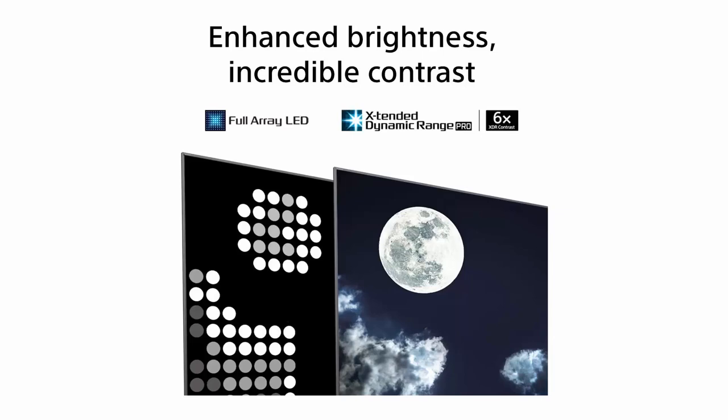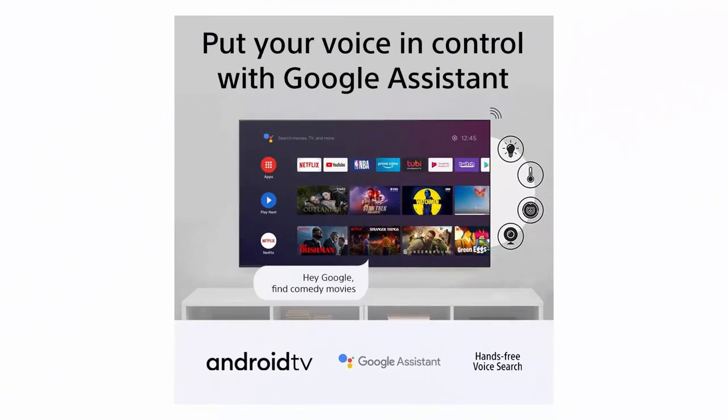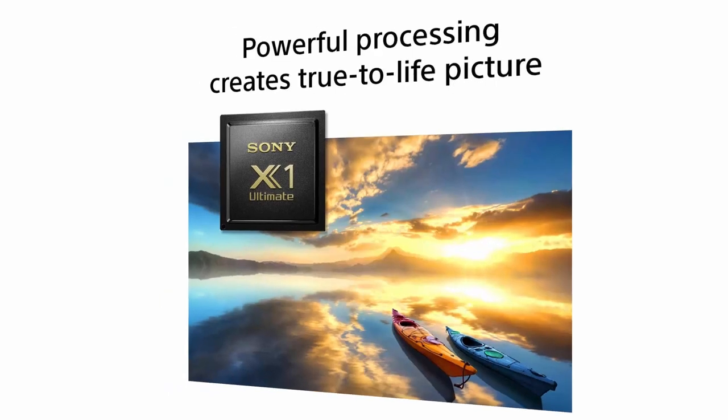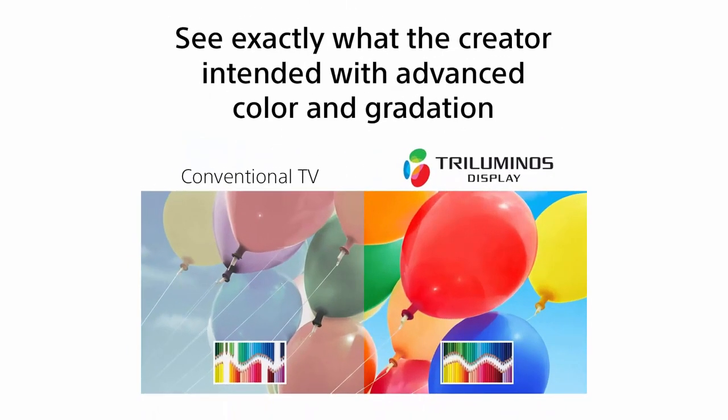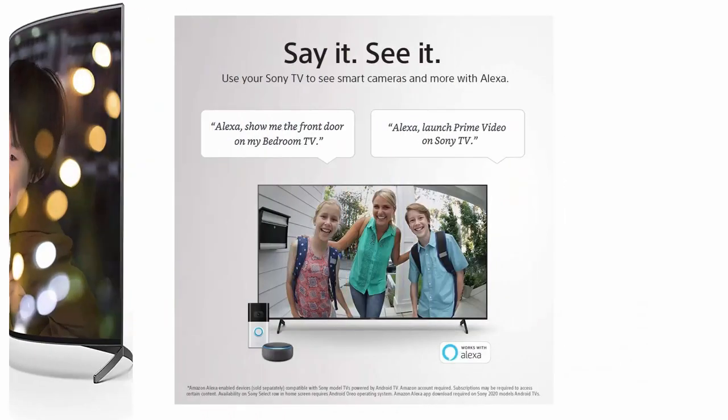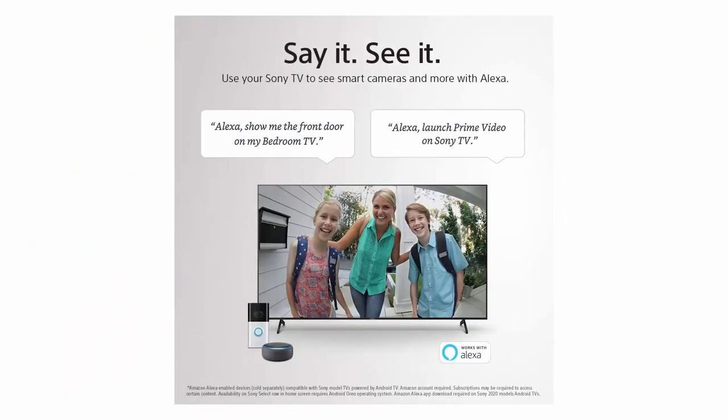Full array LED with local dimming — experience brighter highlights and detailed dark scenes, plus incredible contrast with extended dynamic range PRO6X. Game Mode: take your PlayStation experience to the next level with a Sony 4K gaming TV featuring dedicated game mode for a smoother, more responsive gaming experience. Smart Android TV with Google Assistant — use your voice to control your TV and smart home devices, easily search for movies and shows, get answers, and manage tasks, all hands free.